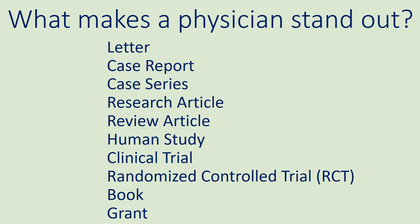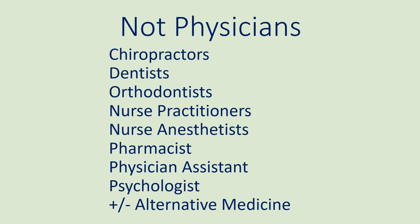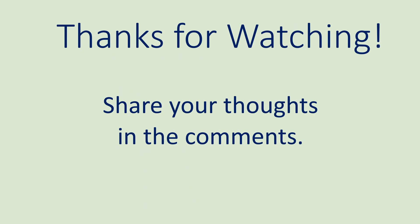Physicians work alongside non-physicians, such as nurses, medical laboratory scientists who work in pathology labs, allied health professionals, and pharmacists. Please note that the following are not physicians: chiropractors, pharmacists, and psychologists. Alternative medicine may be practiced by a physician or a non-physician. That is the overview of physician specialties and related information. Thank you for watching.